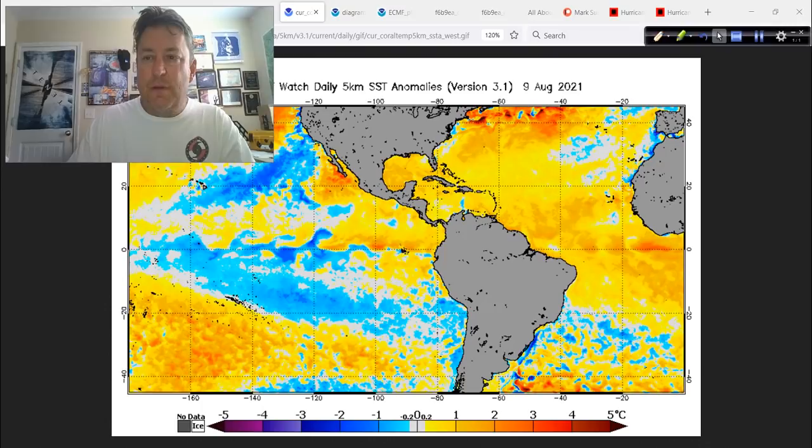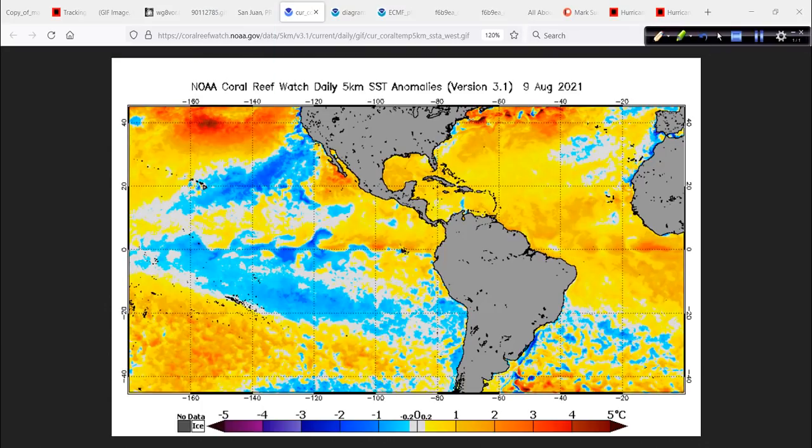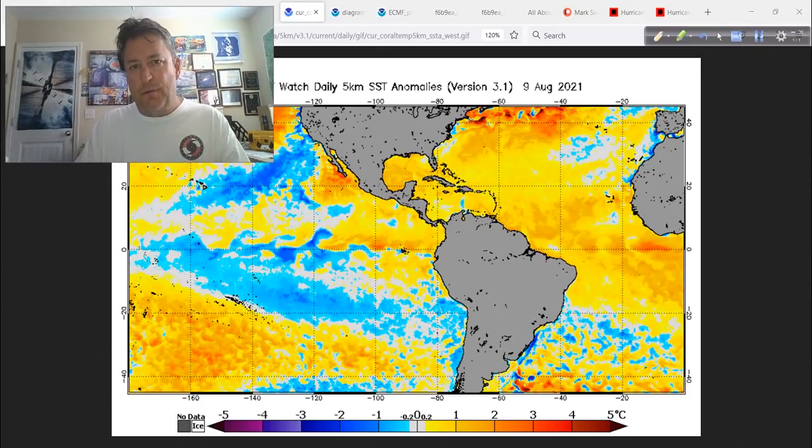Starting with sea surface temperature anomalies — we know the water out here is warm, warmer than 80 degrees, so that part is set. In most of the area where PTC-6, soon to be Fred, is tracking, water temperatures are right at or slightly warmer than average. If you go northwest into the Bahamas and beyond, those water temperatures are a little bit warmer than average. Bottom line: there are no cold anomalies through here, so the background state energy — the water temperatures — are right where you need them to be. That's one positive for strengthening.